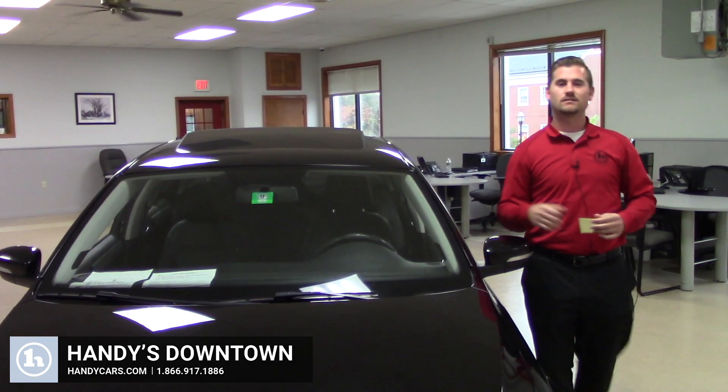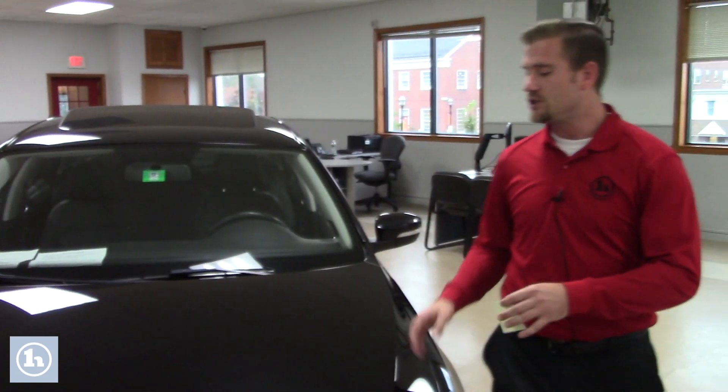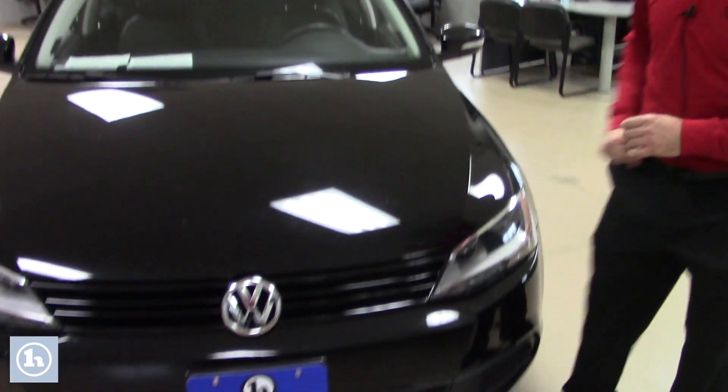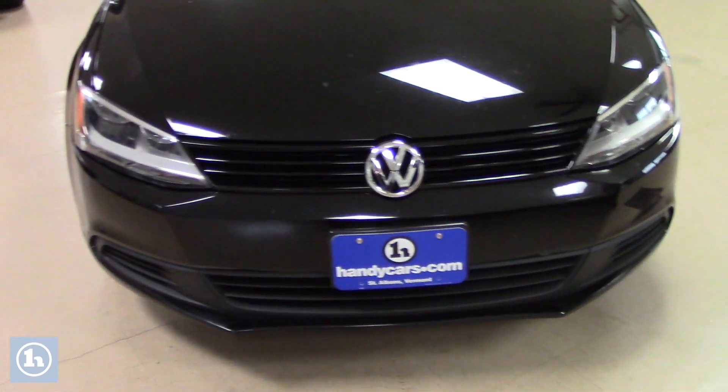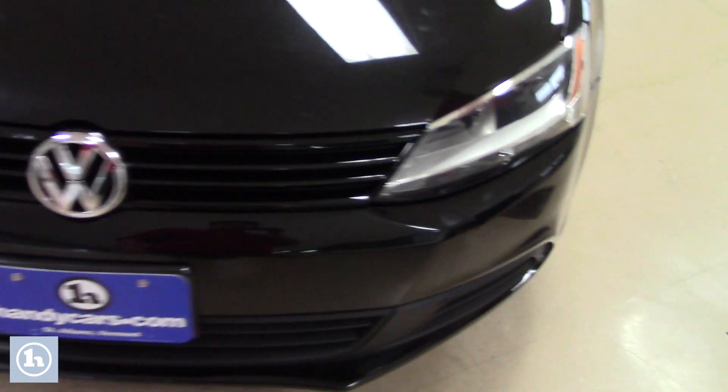Good afternoon Cassie, this is Terrence here at Handy's Downtown with the 2012 Volkswagen Jetta that you inquired about, the diesel model. I'm going to go over a few options and the condition of the vehicle and hopefully it's everything expected to be as seen.